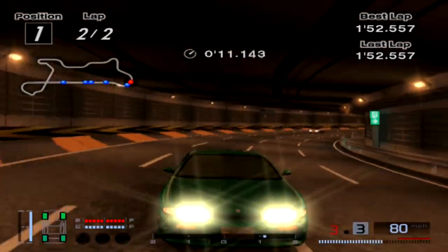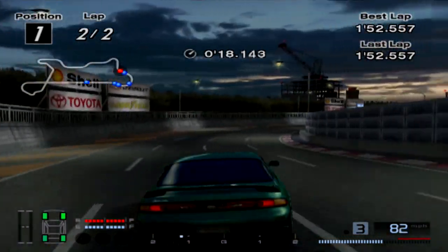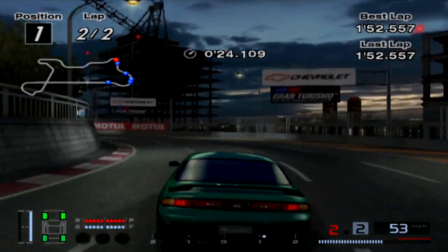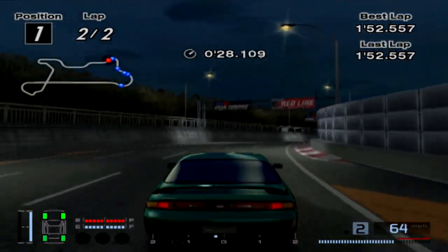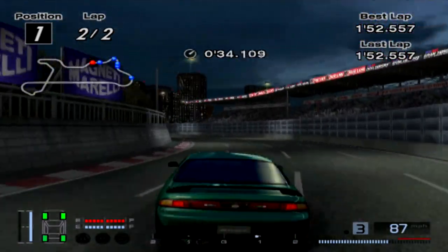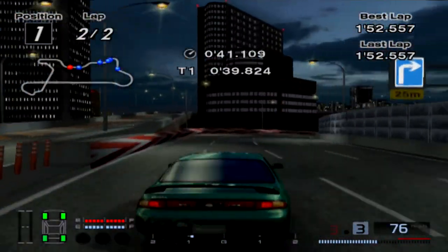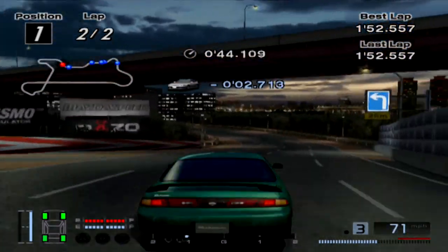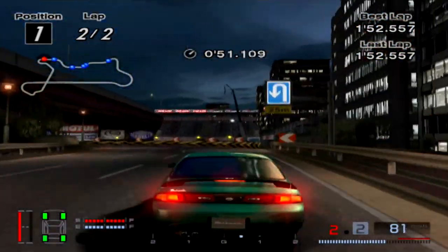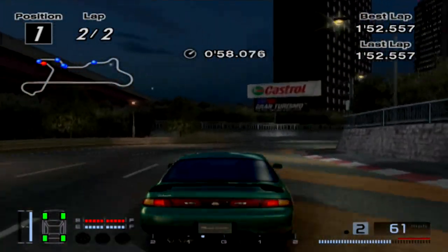The Silvia actually turns better than that Celica SS7, and the Celica SS7 had racing hard tires too, which is kind of funny. I probably am not taking the corners as fast though, but it just seems like it turns better. That Celica's understeer city. Unfortunately the audio kind of messed up on S13, which is all I recorded that night, but I'm still going to try to show you the original footage.